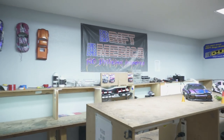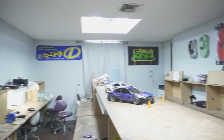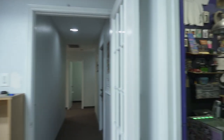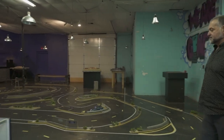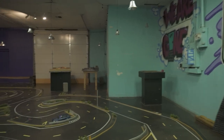We've got 25 workstations in here for people to wrench on their car, build, and we let people paint their cars here. And then this is our track — this is where they drive the cars. It's a special surface made for rear-wheel drive drifting.